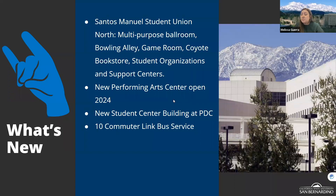A lot of growth is happening at Cal State San Bernardino. We recently got a new student union, which opened fall 2022. It has a bowling alley, game rooms, and our bookstore is now located there — a great spot to hang out, study, or spend time between or after classes.